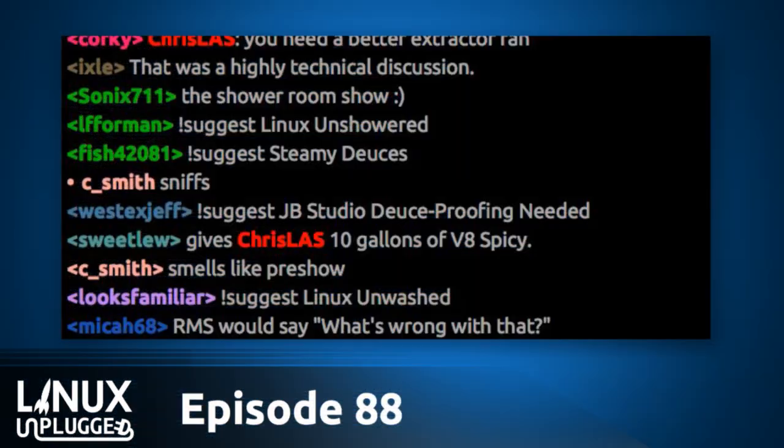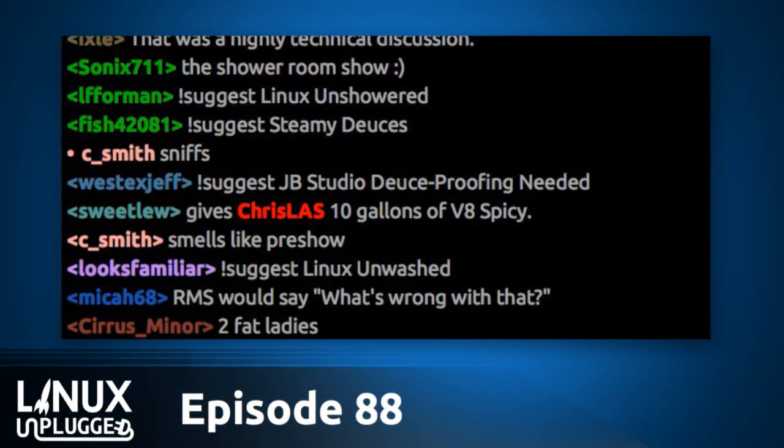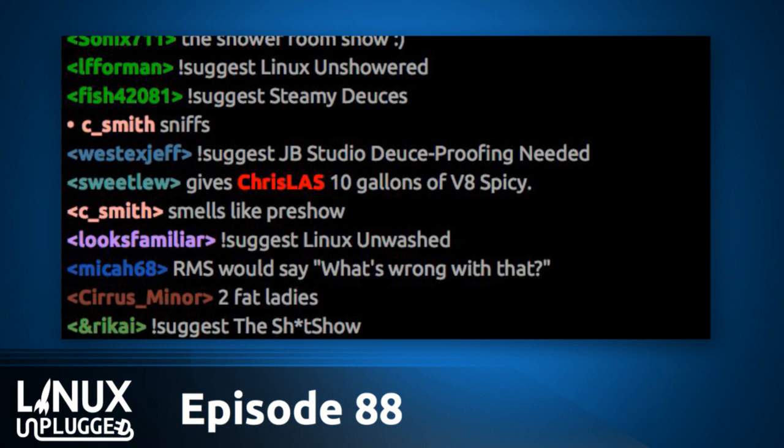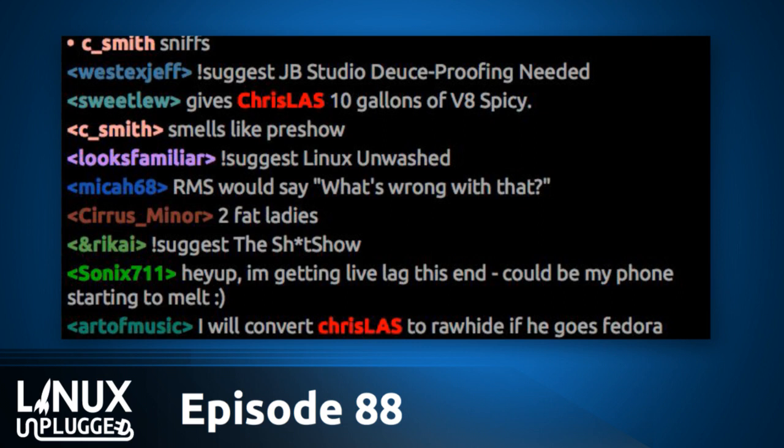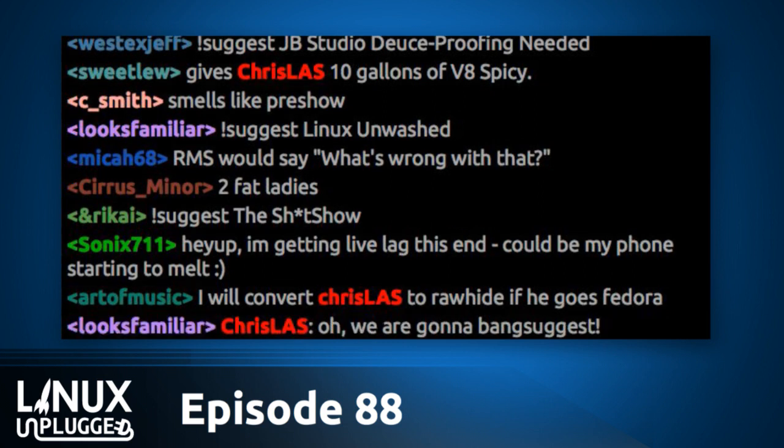Welcome to Linux Unplugged, your weekly Linux talk show. That's prepared for the first laptop of my son Dylan. Happy birthday, Dylan! My name is Chris, and my name is Matt. I've got a laptop ready for him to go with the Minecraft launcher in his dock, all queued up. He's going to open up the laptop lid, Minecraft will be right there on the screen, ready to go. It'll be his first experience with Linux — it's going to be glorious.